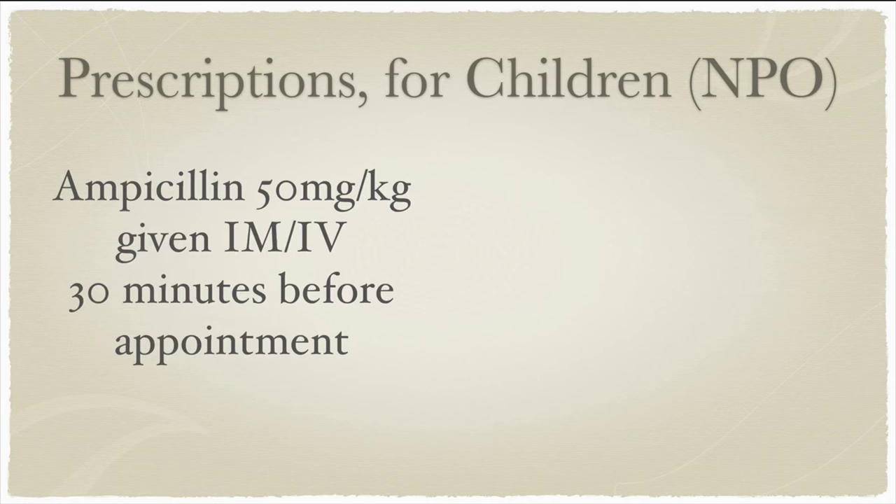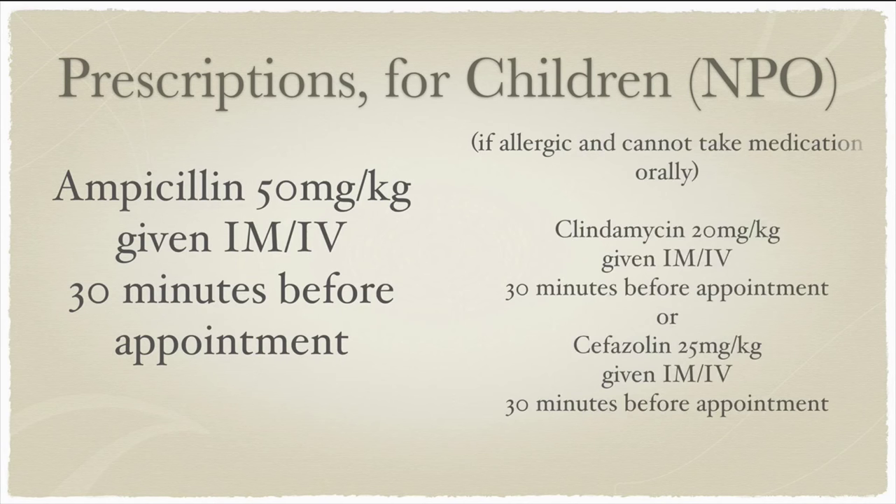For those children who cannot take those big pills, what do we recommend intramuscularly or intravenously? For children unable to take oral medication, the practitioner should consider ampicillin 50 milligrams per kilogram, given intramuscular or intravenously, 30 minutes before the appointment. If the patient is allergic to ampicillin, the patient should be given clindamycin 20 milligrams per kilogram, IM or IV, 30 minutes before the appointment, or cephalazolin 25 milligrams per kilogram, given intramuscular or intravenous, 30 minutes before the appointment.